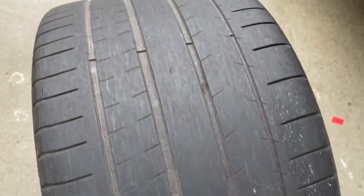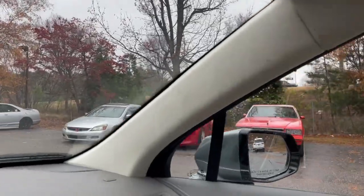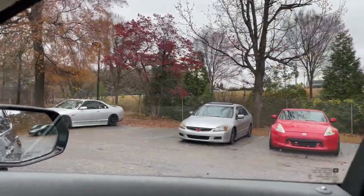Really been looking forward to getting some good tires on this car and actually seeing what it can do. Just thinking the other day about all the cars I've had over the years — it's been like 30 or 31 cars over the last 15 years or so. I've run a lot of different tire brands and different types. I've never run this specific tire, though I feel like at one point or another I think I've had the brand.